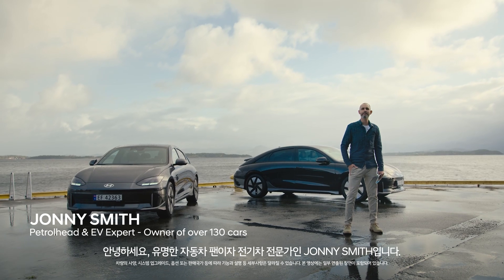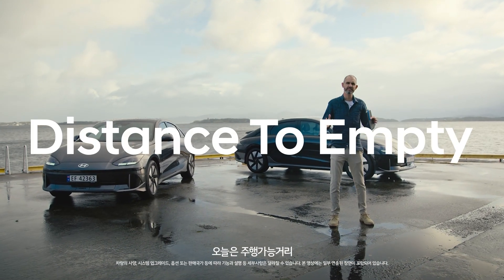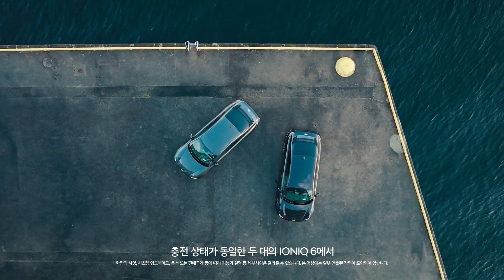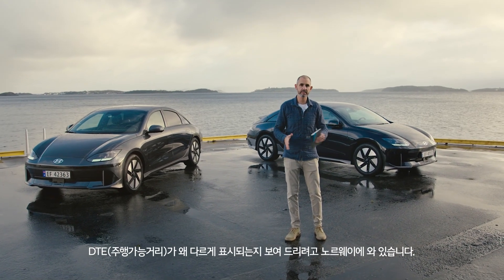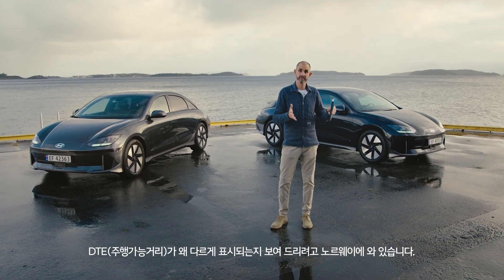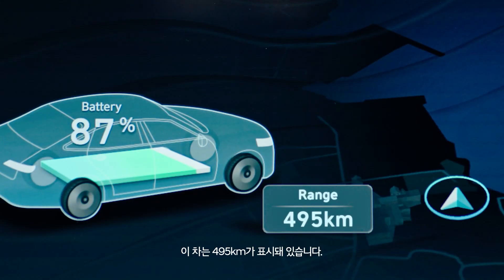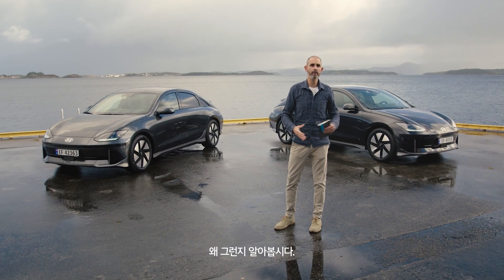Hi, I'm Jonny Smith, renowned petrol head and EV expert. Today we'll learn all about distance to empty, or DTE as it's called. We're in Norway to show how two identical Ioniq 6s with the same state of charge are showing different DTEs. This one shows 470 kilometres while this identical car shows 495 kilometres. Bit weird, right? Let's find out why.